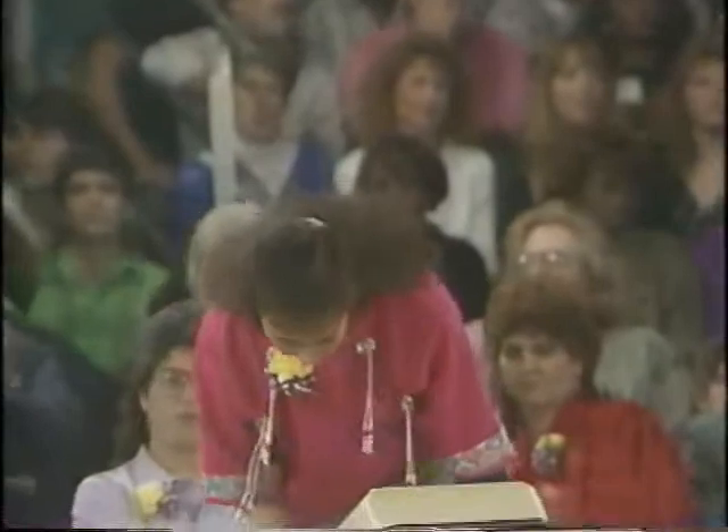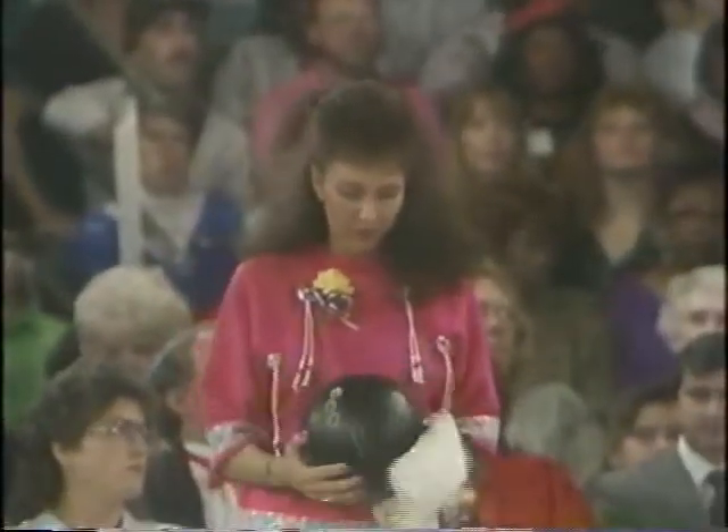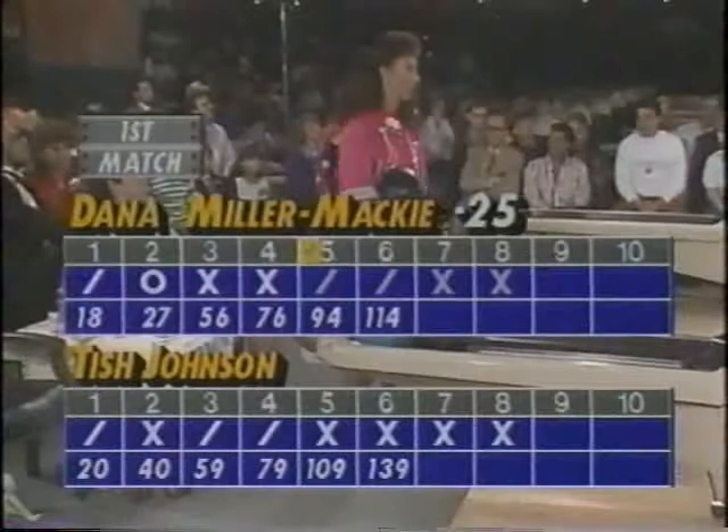234 is the best possible score that Dana Miller-Mackey could shoot here in game number one. But she must strike here to apply any pressure whatsoever in the opening match.